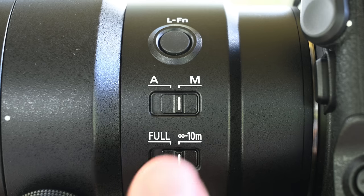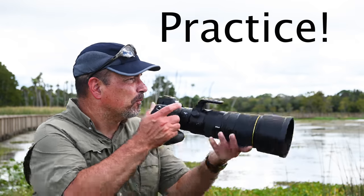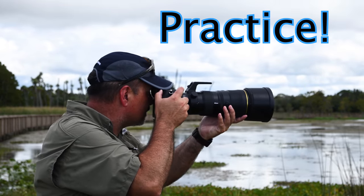So if you haven't been using a focus limiter, now's the time to give it a try. Just remember to flip it back to full range when you're done. The second piece of advice is equally simple: practice. The better you are at keeping your AF area on target and keeping the subject in the same place in the viewfinder as you pan along, the less likely it is that the camera is going to drop the target.